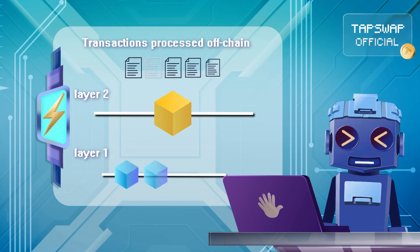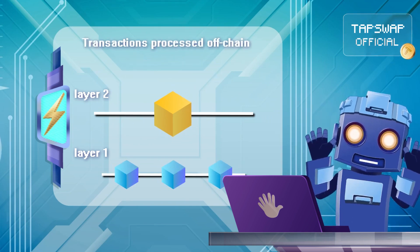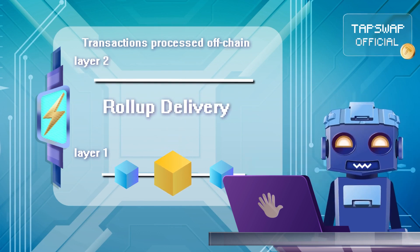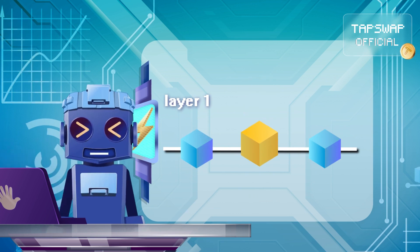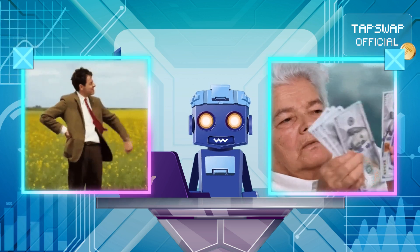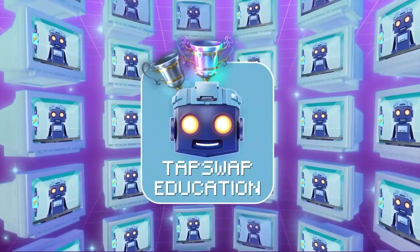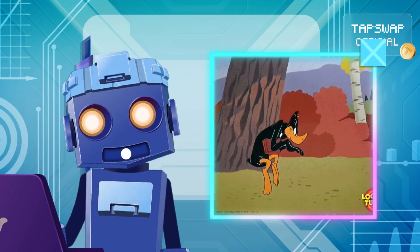Once the transactions are sorted, they're bundled into a neat package and sent back to the main chain with a summary of all the updates. Finally, the main chain stores it as a checkpoint that represents all the transactions in the bundle, which saves time and gas fees.